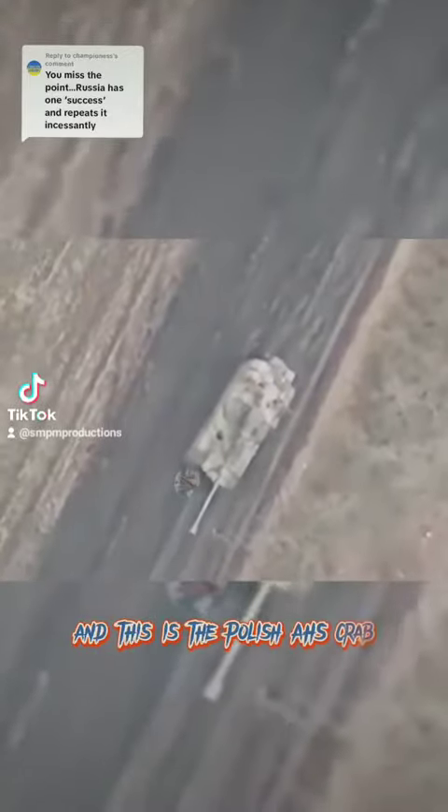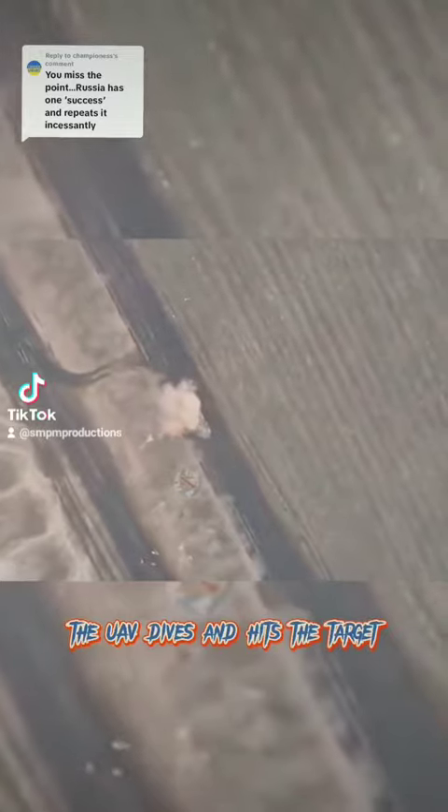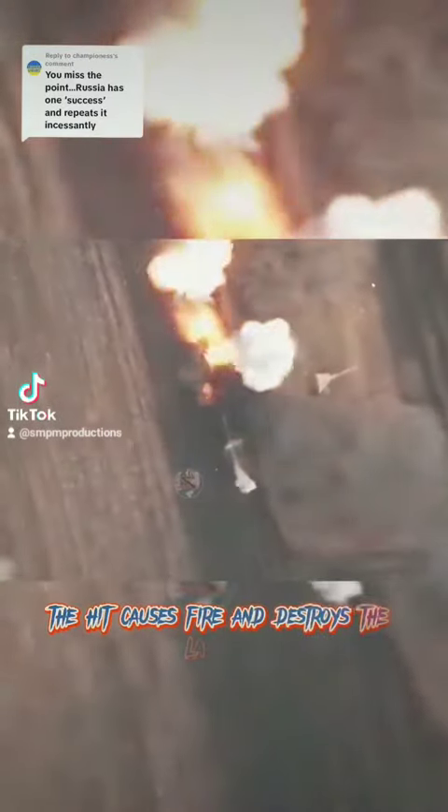And this is the Polish USPRAP self-propelled artillery unit. The UAV dives and hits the target. The hit causes fire and destroys the launcher.